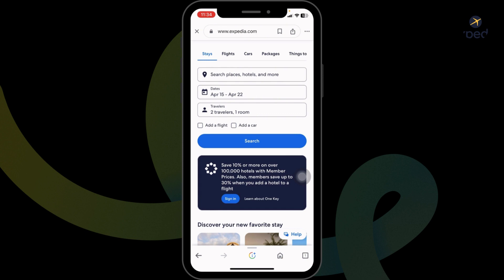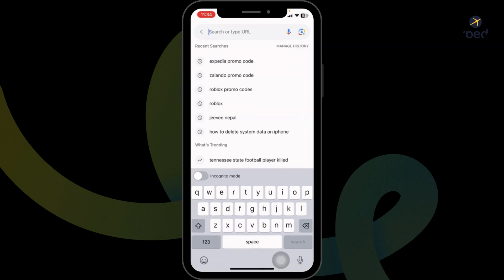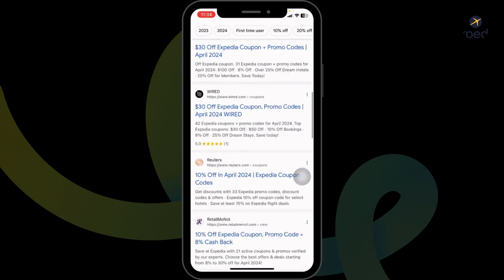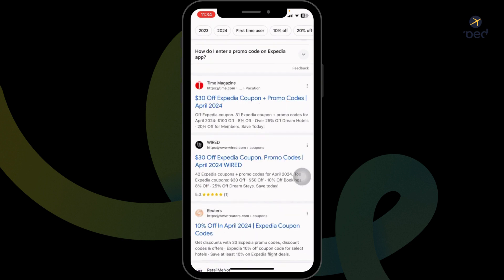But how do you get a coupon code for Expedia? For that, open a new tab. Then type in 'Expedia promo code' and search for it. Different website links will appear. Using any of these websites you can easily get a working promo code for Expedia.